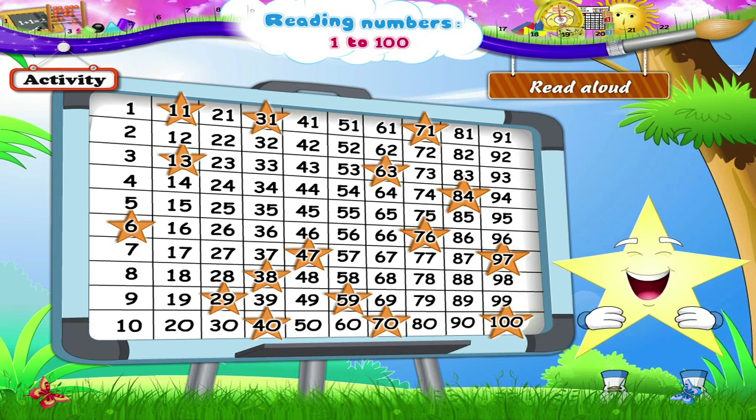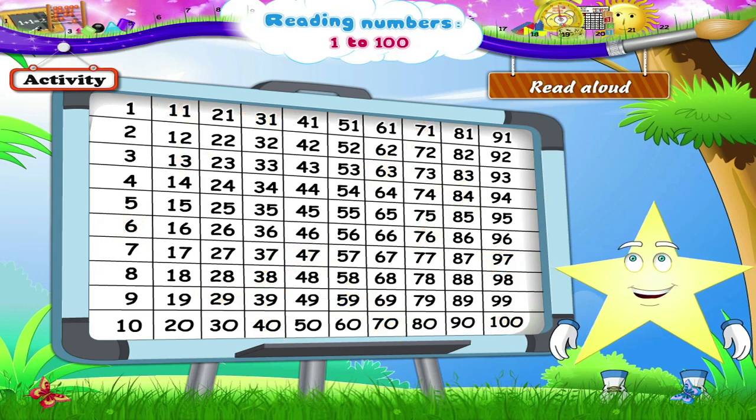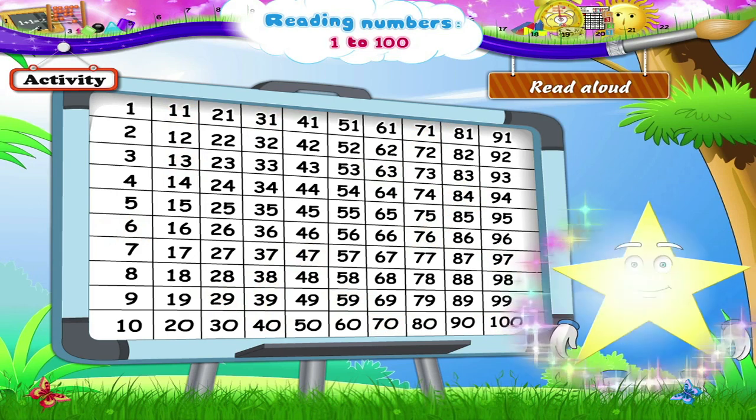Aren't you happy, Stari? You have now learnt to read numbers from 1 to 100.